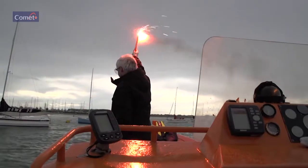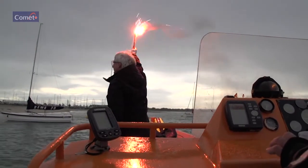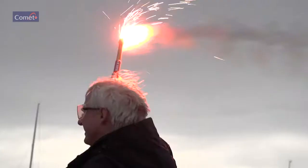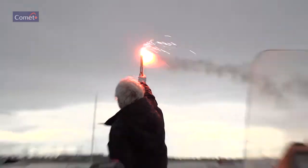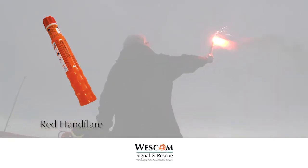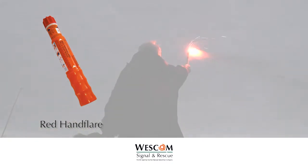The end plug ejects after a two-second delay. For use day or night. SOLAS requires six to be fitted in ships' lifeboats and life rafts. Produces a bright red flame for 60 seconds at 15,000 candela, and cannot be extinguished even if fully immersed.